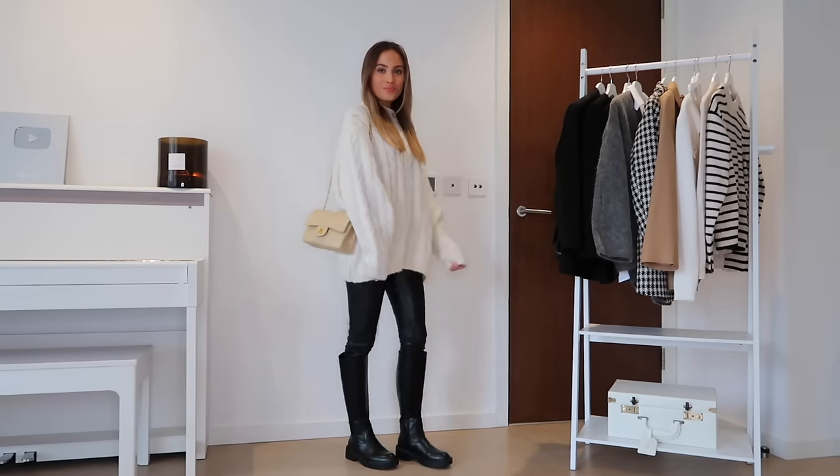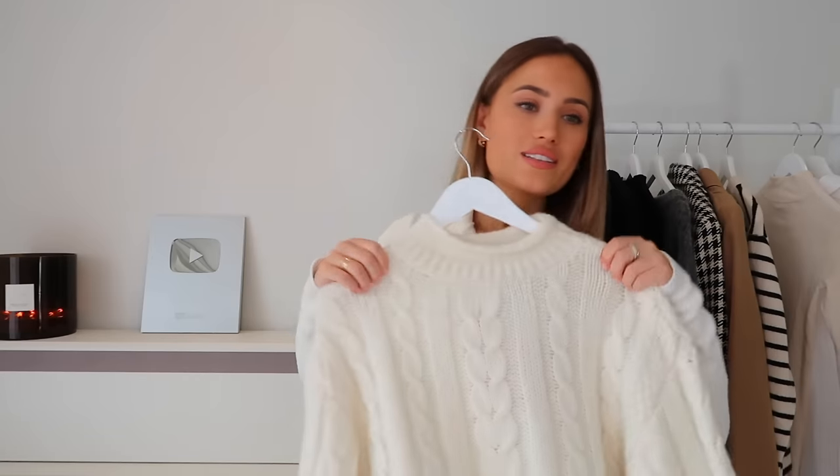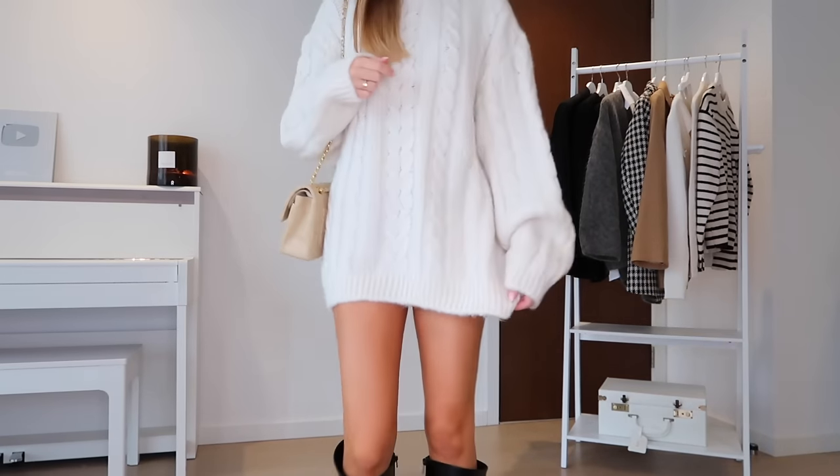One of my favorite easy looks is these with leather leggings and trainers, or with boots. You could even wear this as a dress — it's quite long — so with some knee-high boots would look great. I also have a lovely more cropped one with a high neck in my New Look edit. If choosing between cream and black, probably go for cream as it shows more of the detail.